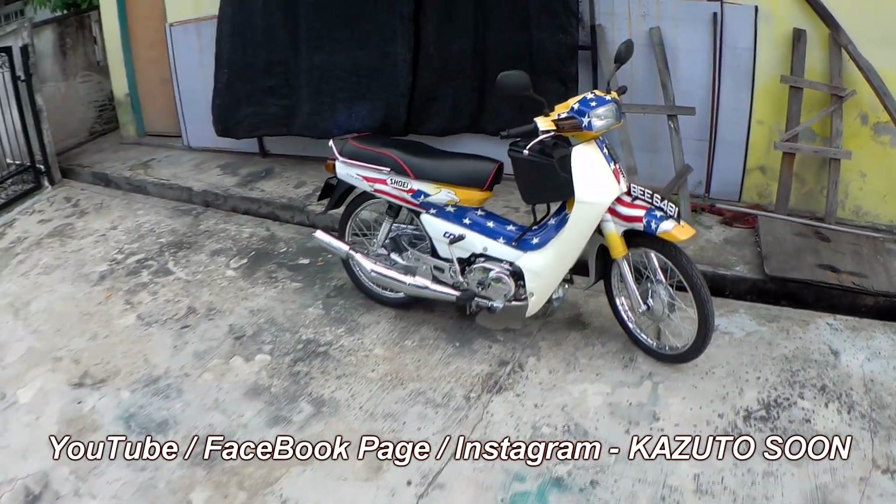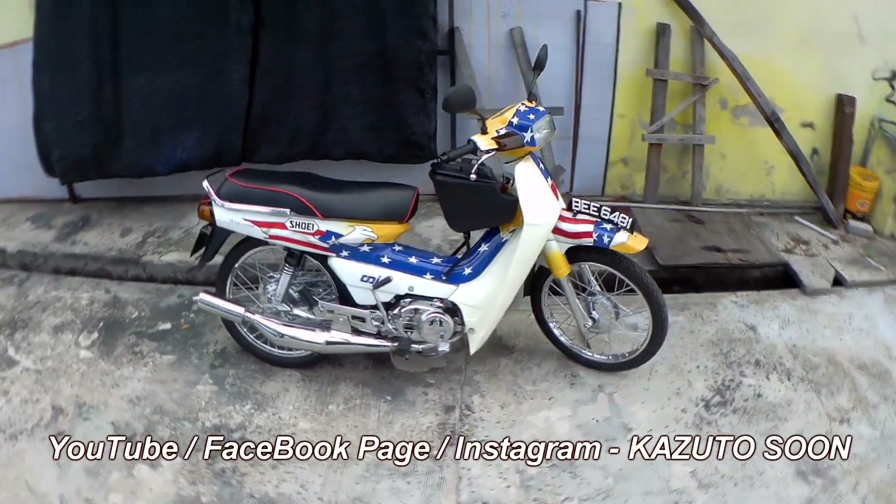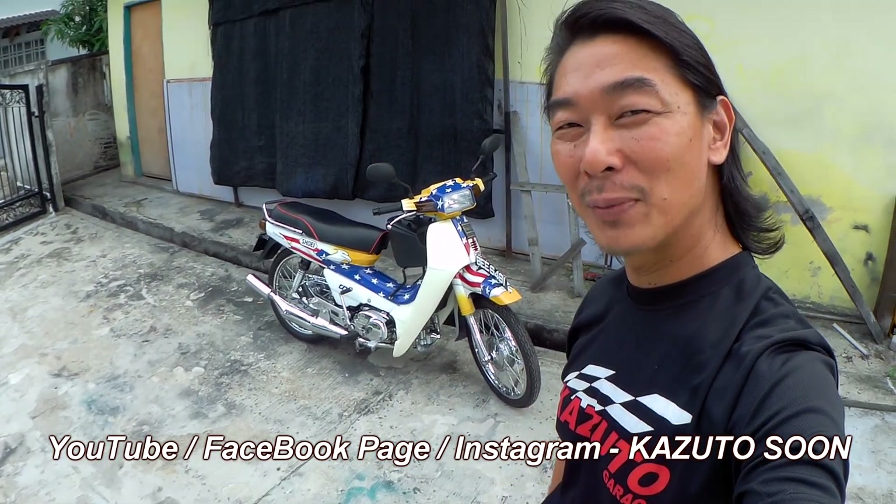Remember to subscribe and follow our channel — YouTube: Kazuto Garage, Facebook page: Kazuto Garage, or Instagram: Kazuto Garage. Stay tuned and we will give you a full review about this bike.